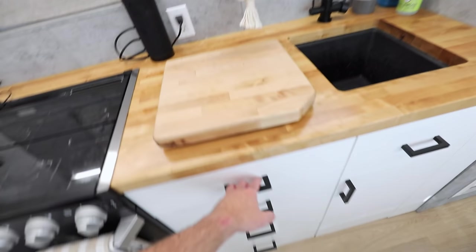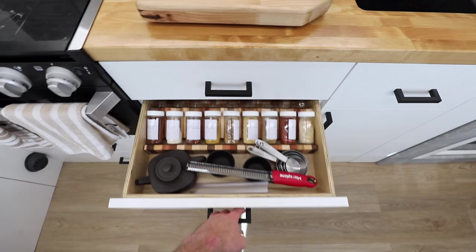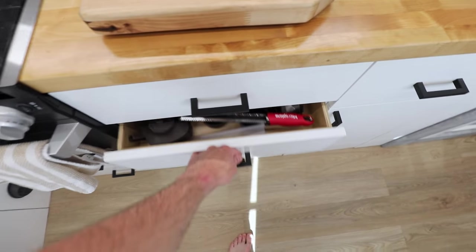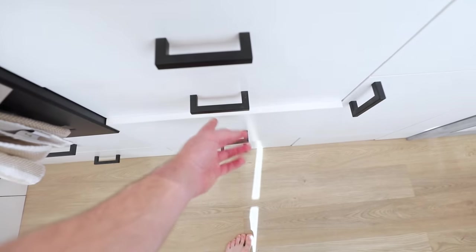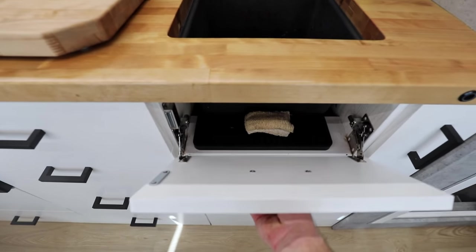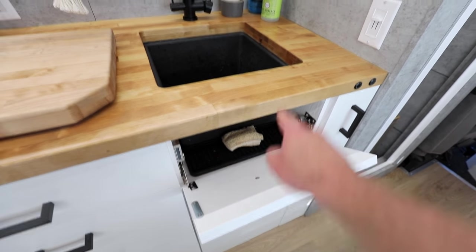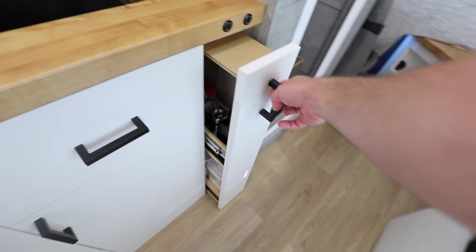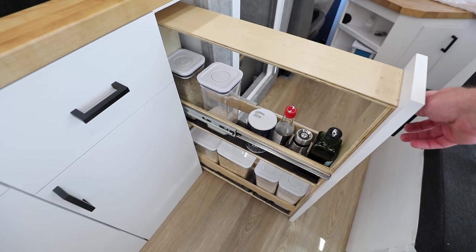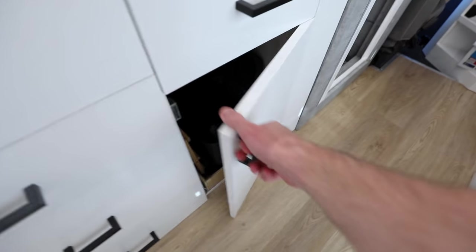Here are some of my drawers and organization — there's my silverware, my spices, and some other silverware. This is where I keep my plates, bowls, and cups, and the bottom drawer is food storage. I also utilized a little bit of extra storage here in front of the sink where I keep my soap and brush when I'm driving, and then I have this vertical pantry pullout for bulk food storage.